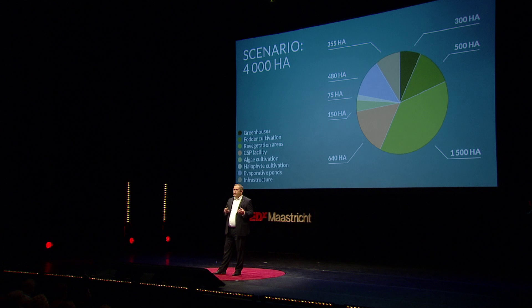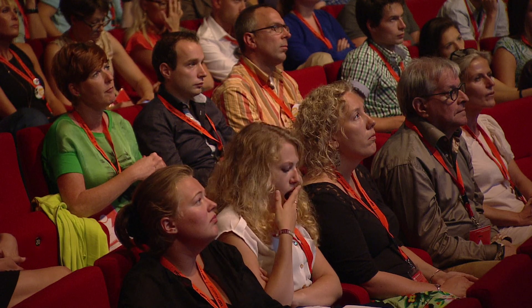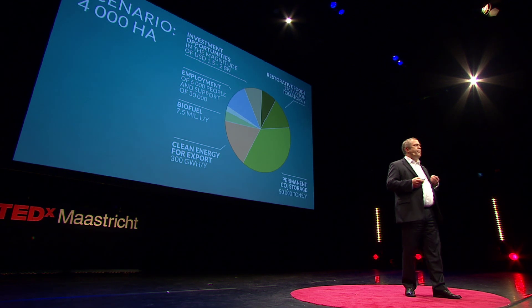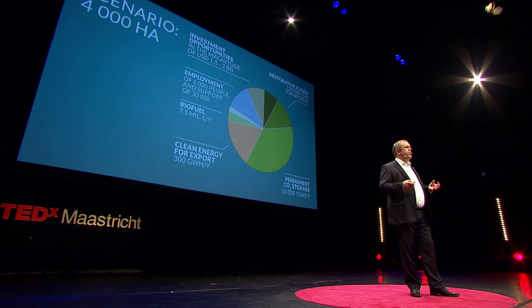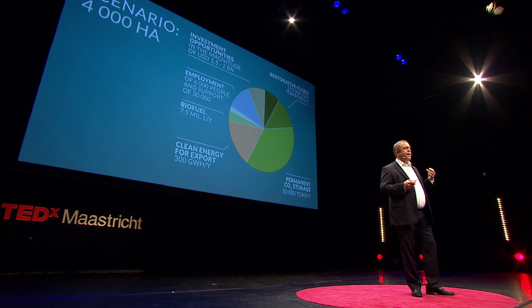The Sahara Forest Project offers technological flexibility and scalability for adaptation to local needs and conditions. I want to share one large-scale scenario of 4,000 hectares of Sahara Forest Project facilities, where we have emphasized revegetation and production of food and biofuel. These facilities would produce huge amounts of food, jobs, renewable energy, fodder, and biofuel. But to me, the most exciting part is that all of these values have the potential to be produced in a system where we store CO2 from the atmosphere through revegetation of arid areas.